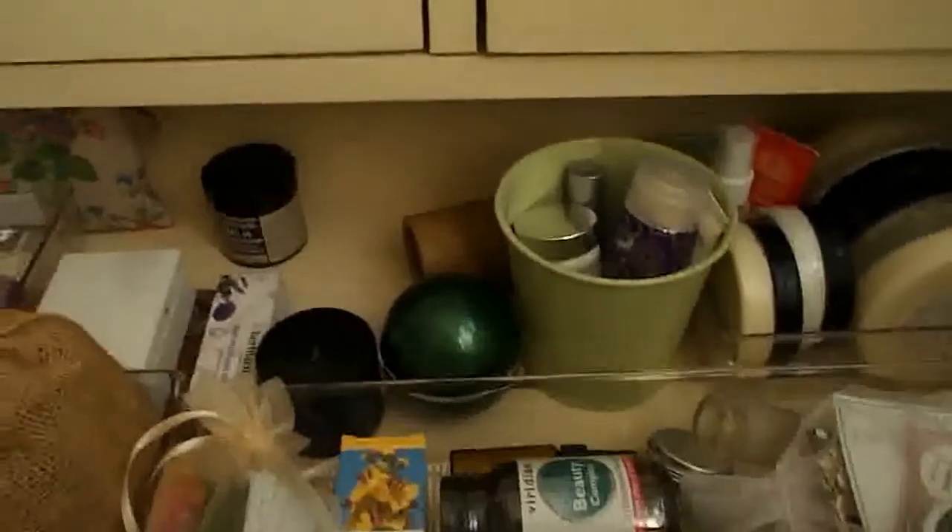Hi everyone, welcome back. So today I thought I'd do part 2 of my skincare and body stuff drawer.